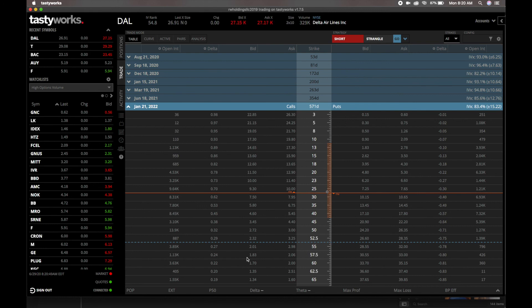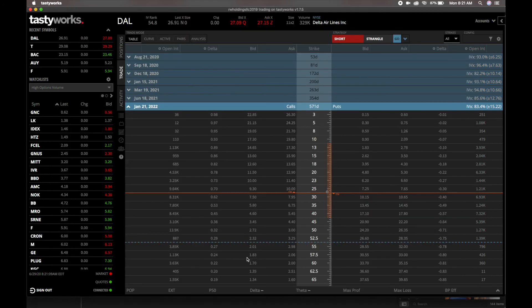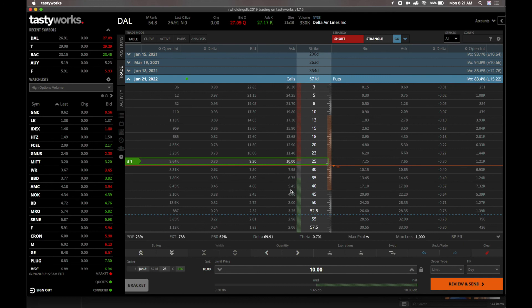Before we get into the details, I'm going to go through what an options contract is. We're going to use a call option. A call option is a contract that gives the buyer the right, but not the obligation, to buy a stock, bond, commodity, or other instrument at a specified price within a specific time frame. That time frame is January 21st, 2022. You're going to lock in a specific price — the strike price — and we're going to go close to at-the-money, which is the strike price closest to the current stock price.